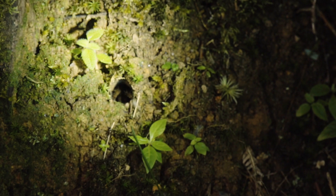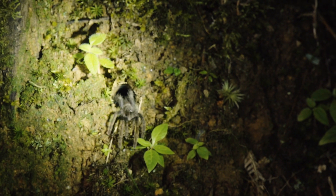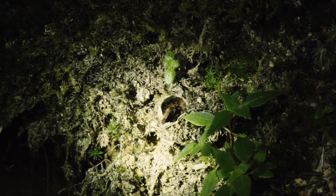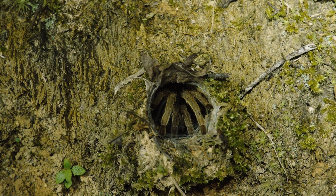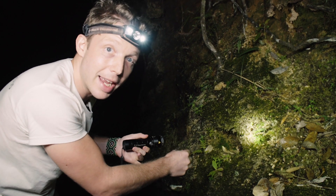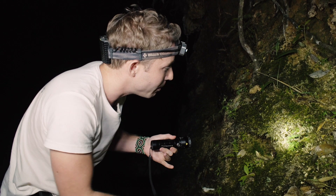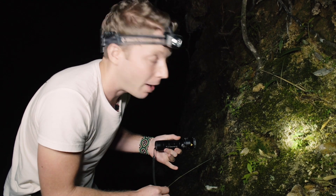Look at that — a little baby tarantula. Look at you. I've never seen so many tarantulas in my entire life. So this is what happens at night. During the day you didn't see them like this — they're way much further deeper in their burrow. At night they're pretty much right there, ready to pounce out.